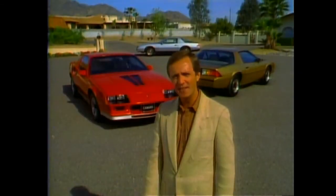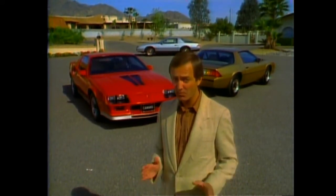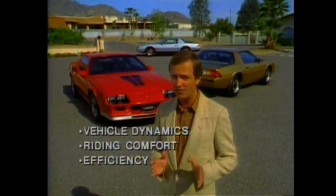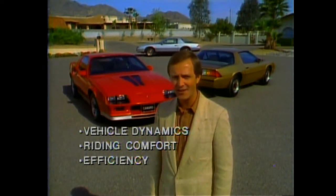In the next few minutes, we'll compare these Camaros against some of their major competitors in several important areas of buyer concern, including vehicle dynamics, riding comfort, and efficiency in terms of utility and fuel economy. We'll demonstrate Camaro's value advantages in all these areas.